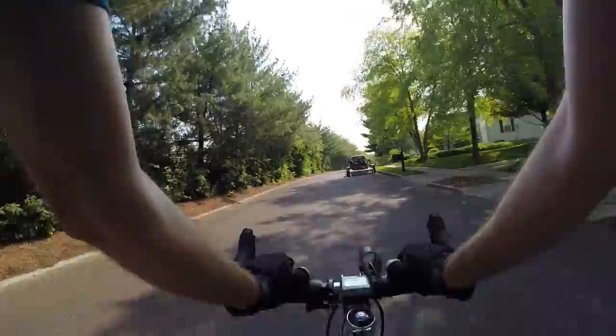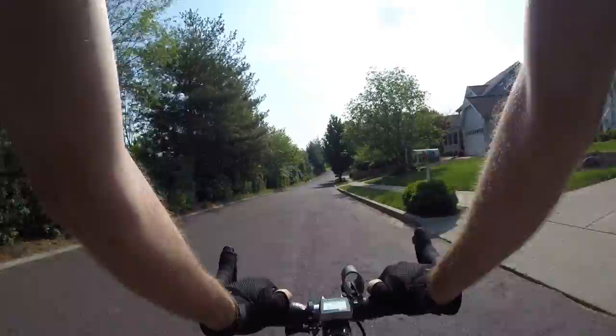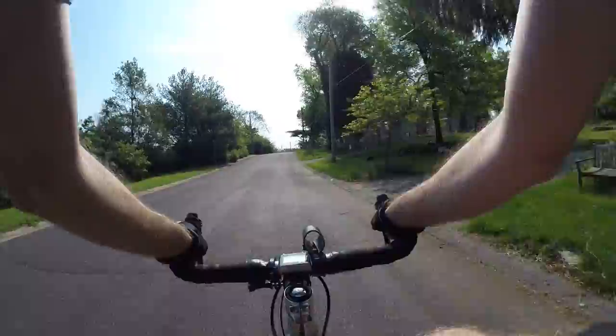Wearing cycling shorts can help. Nowadays cycling pants and shorts have a whole lot of padding — that's what most people buy them for. However, cycling shorts were originally designed for preventing chafing and rubbing around on the saddle.